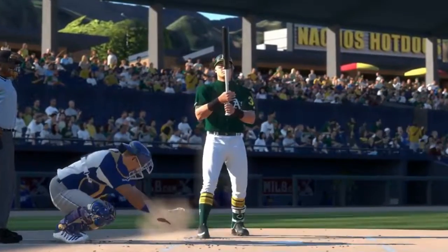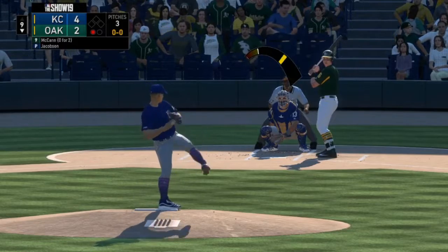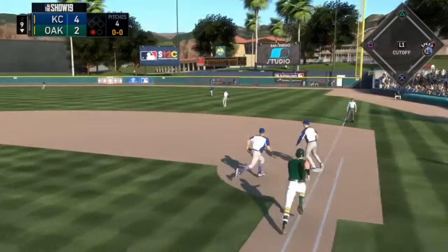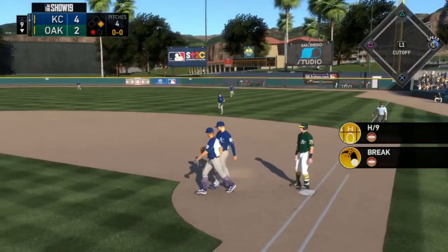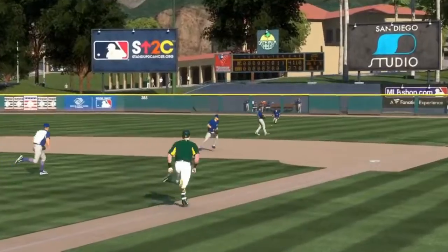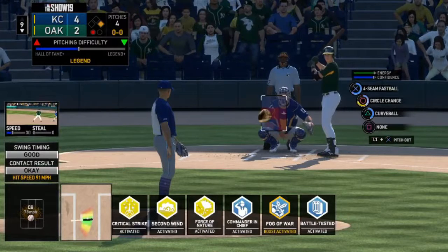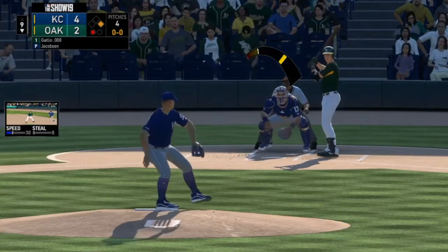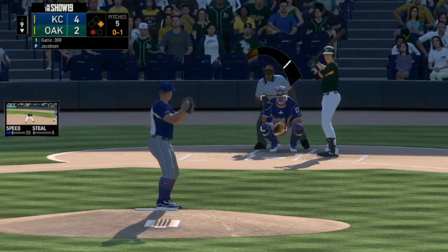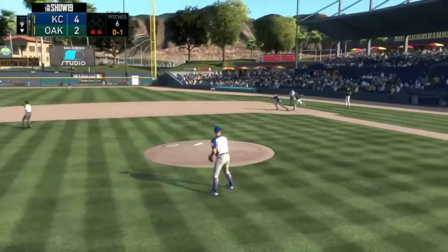Here is James McCann. That's a ground ball that goes between the first baseman and the second baseman to the outfield for a hit. Here is Barry Gatlin, and there is strike one on a circle change that hits the bottom of the zone.